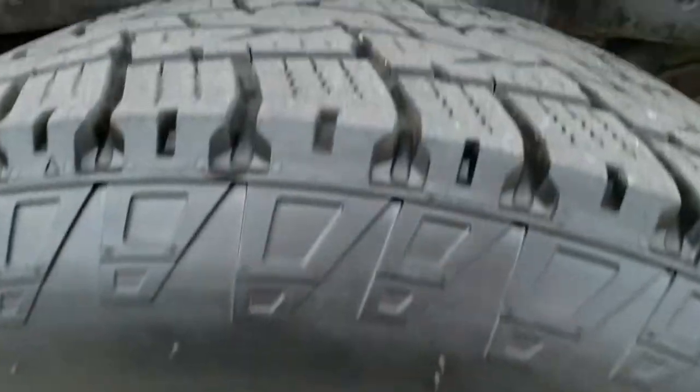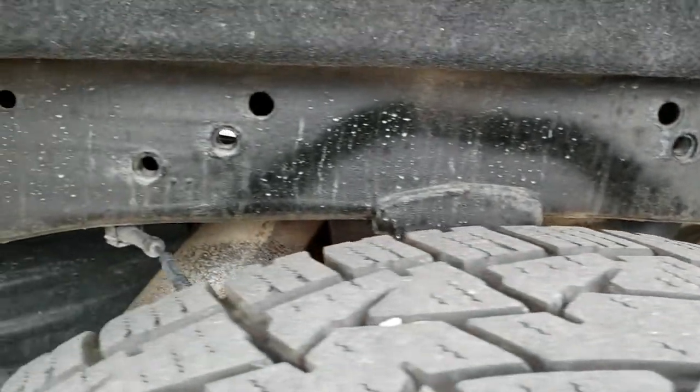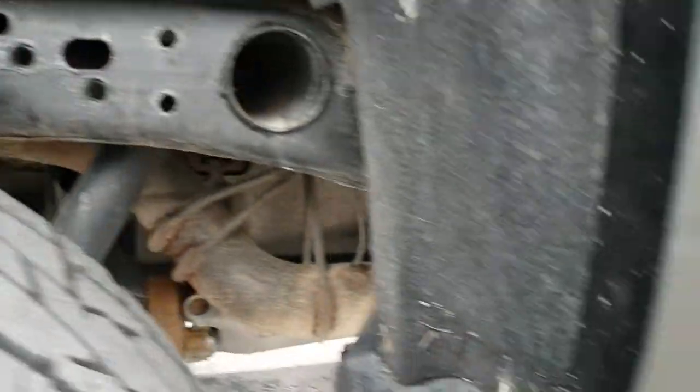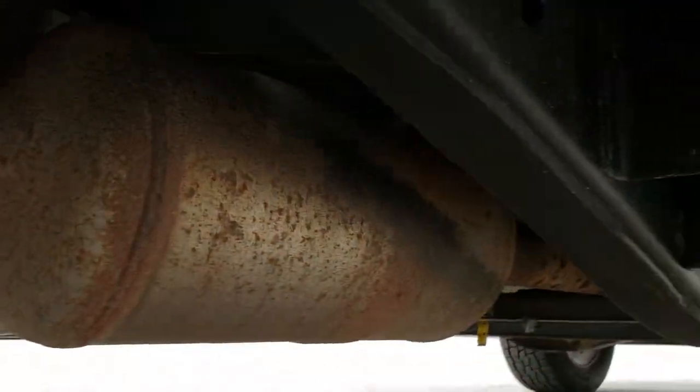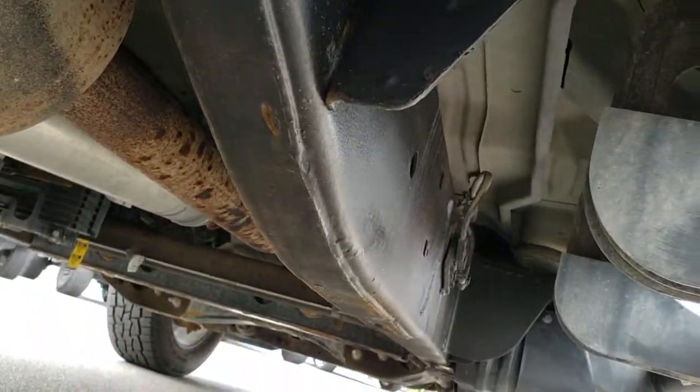Back rim — no scuffs or scrapes. And the back tires have just about as much tread as the front tires, maybe just a hair less. The framing and underbody is in nice condition; it has all the remaining factory exhaust and it's really clean all the way underneath.